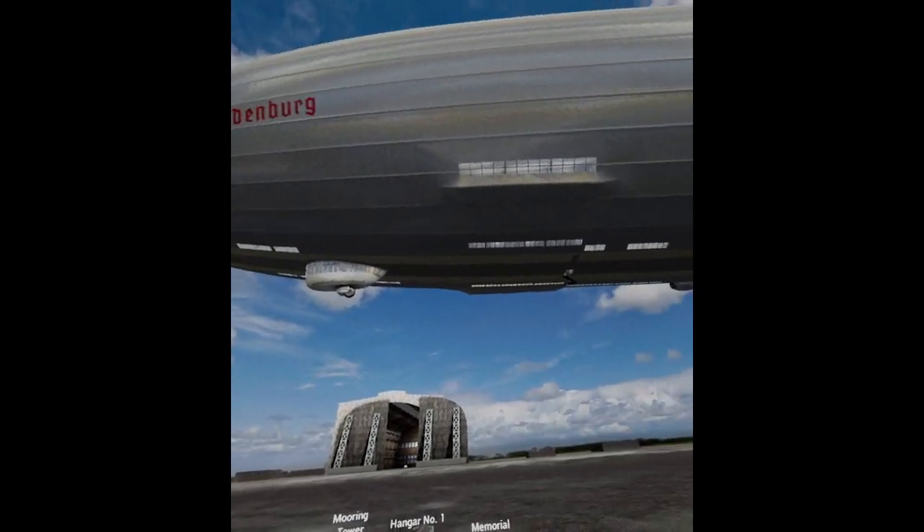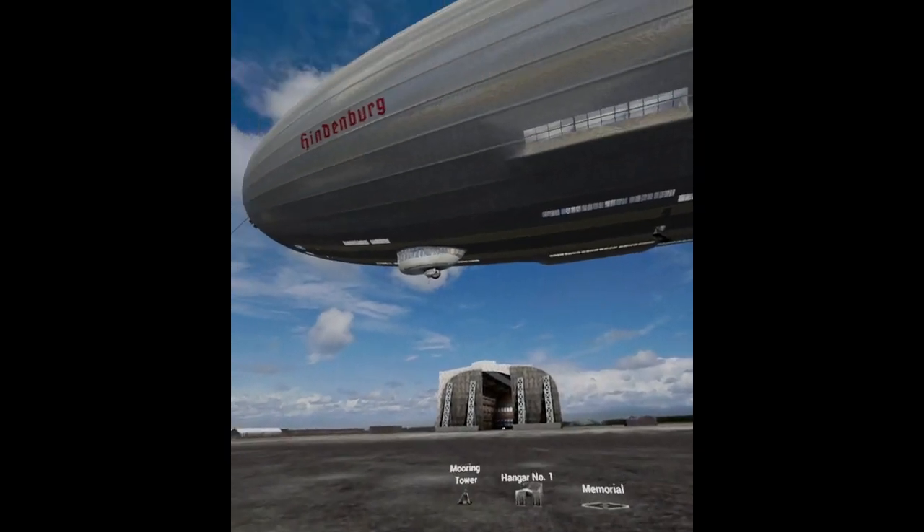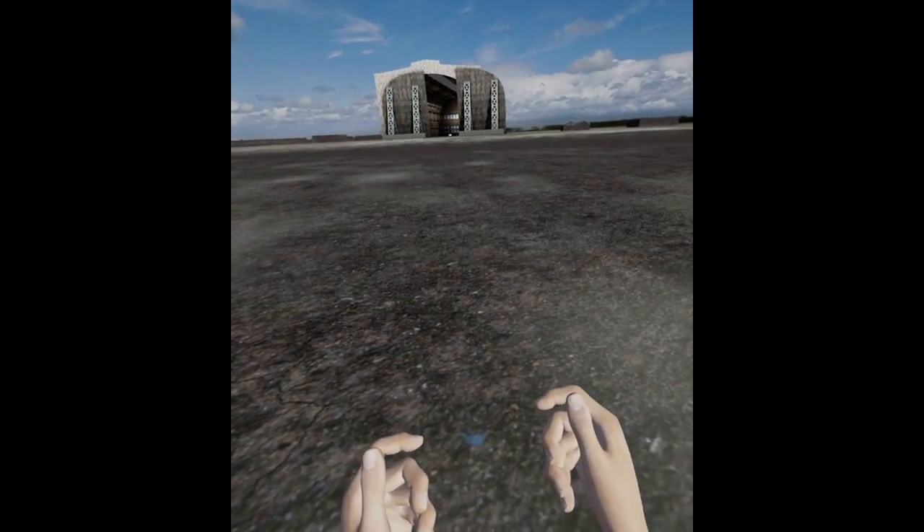Here we are at a simulation of the Hindenburg. One of the things that VR can do for you that we can't do in real life is bring us to places that don't exist. Let's go for a walking tour.